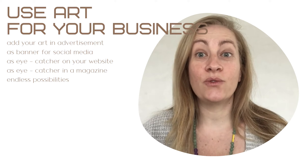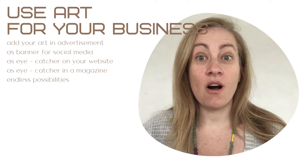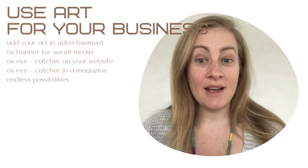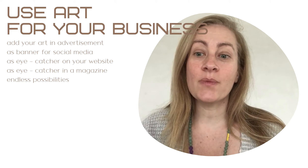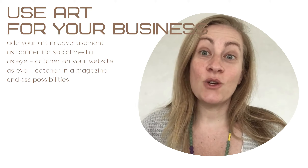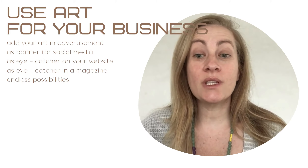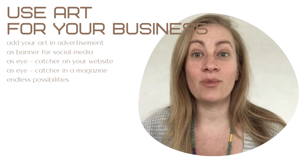How to use this for your business? You can add your art in an advertisement, you can add your art in a banner for your social media, you can add your art on your website, you can use it in a magazine. These are only some examples.